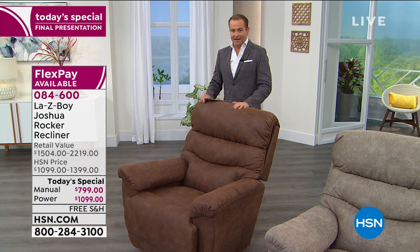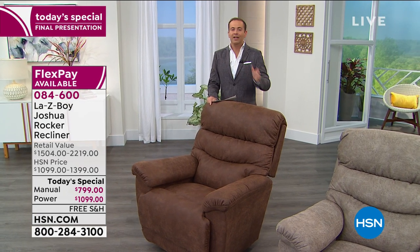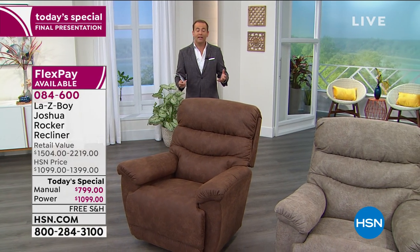This today's special launched at midnight and it has gone on to be the fastest selling Lazy Boy that we've ever done on HSN — the fastest selling ever. I think so many of you recognize the offer, the value, the opportunity that's on the screen.